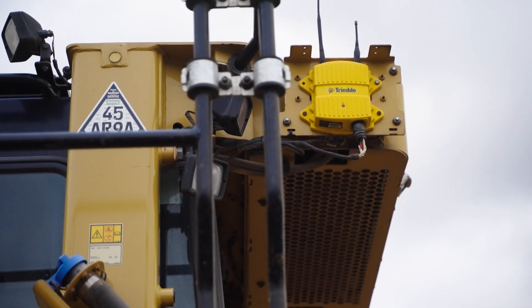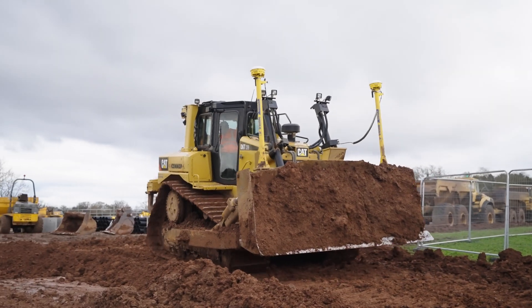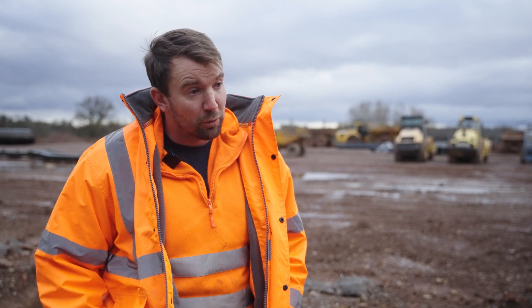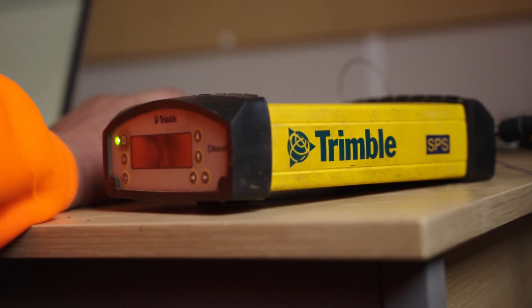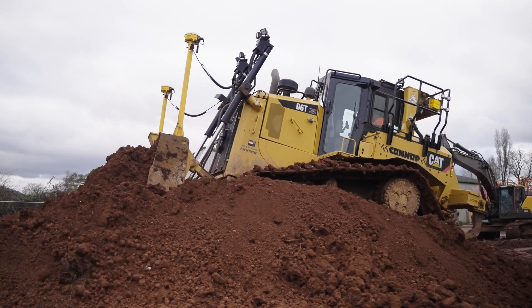With regards to Trimble, the products we use would be Earthworks on the excavators and bulldozers for site designs and digging off. We also have skid steers for trimming, which we use with total stations for 3D trimming. And from the Trimble division, we actually import our concrete machines from America, so they all run on a Trimble system — they're all 3D grading machines with machine control on total stations.